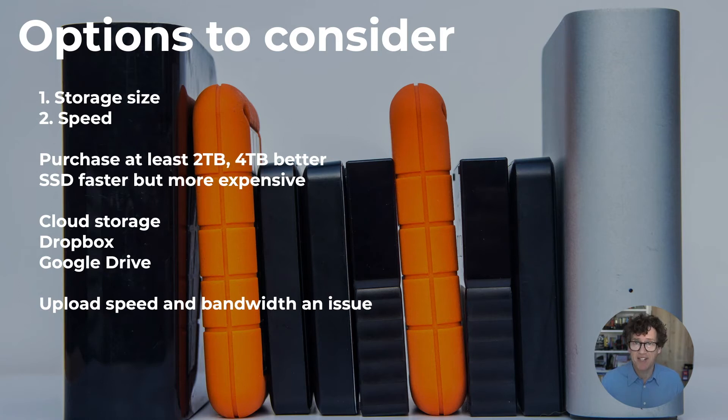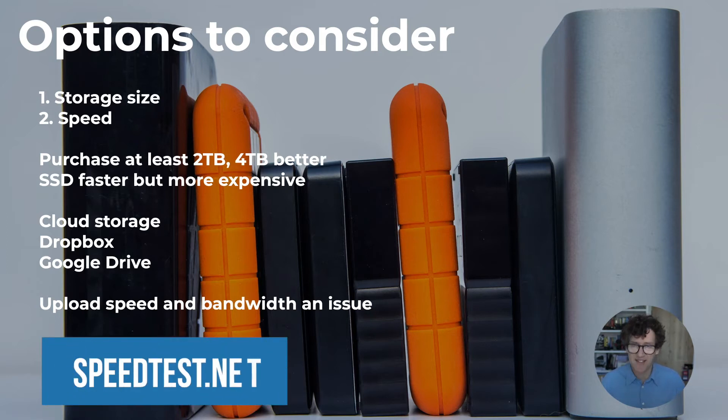ISPs will generally cap you — slow your internet speed down as a penalty — or sometimes charge you extra. I once received a bill for £120 extra because I was uploading lots of video files, so I switched to a leased line which was 20 up, 20 down, but very expensive. The reason I don't use the cloud for storage is purely because the upload speed is too slow. Check with your ISP for bandwidth issues, and use speedtest.net to check your upload and download speeds.